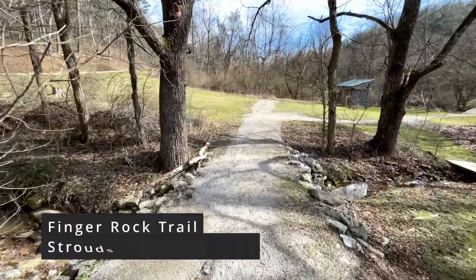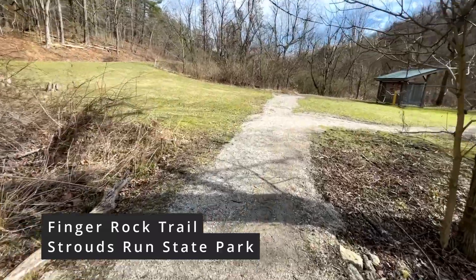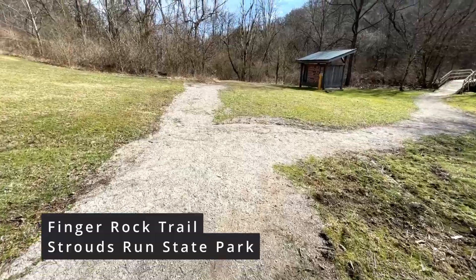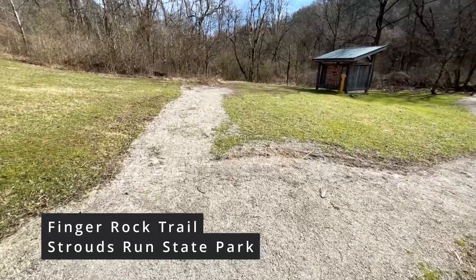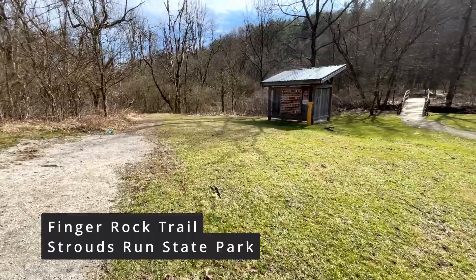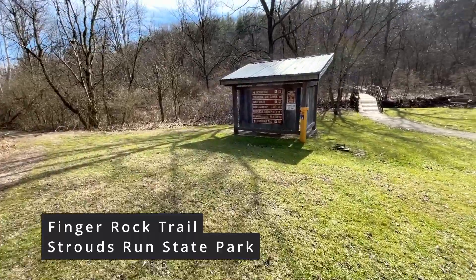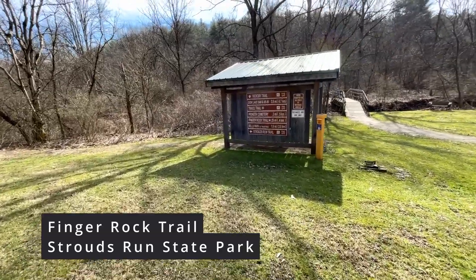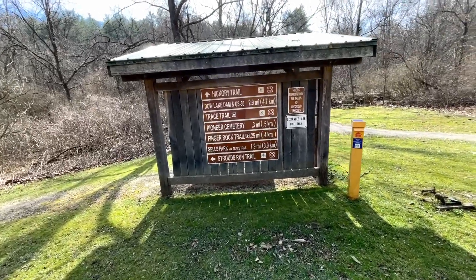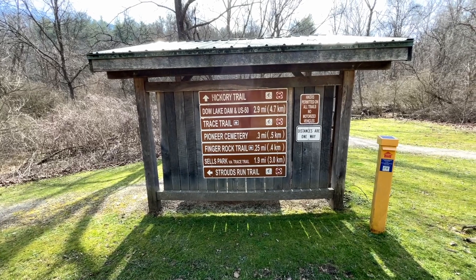This is just the beginning, the little entryway from the parking lot. There are a ton of trails that run back through here. It looks like there's an old cemetery back here somewhere from the looks of the signs. I think it's the Finger Rock Trail that we're doing, so you have all kinds of trails up through here.